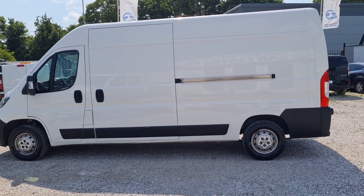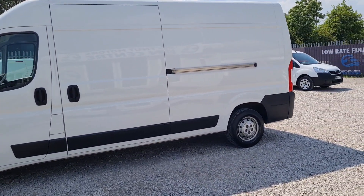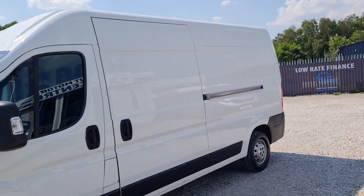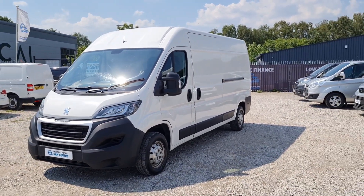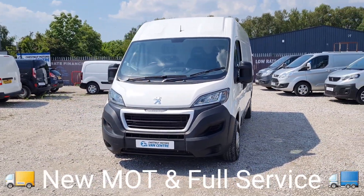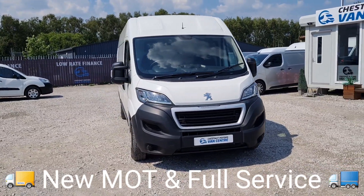It has a single side loading door. It's got the 6-speed gearbox, and all-important air conditioning. From every angle it looks absolutely fantastic. It's a clean, tidy, good-looking Boxer.